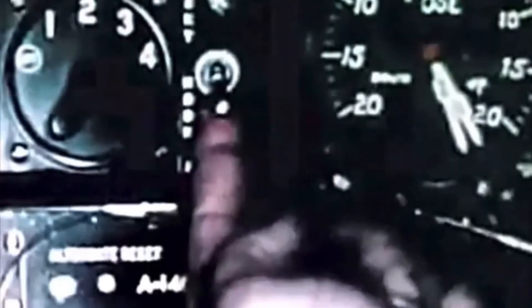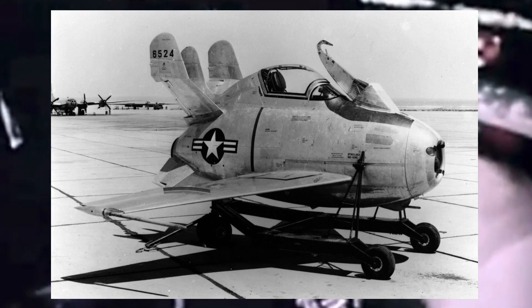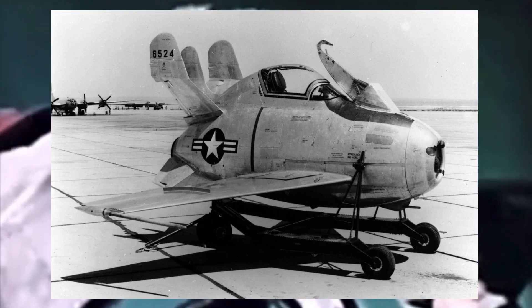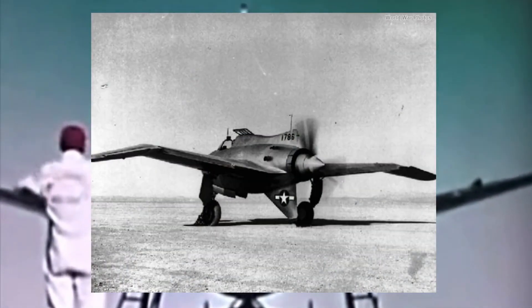Undaunted, McDonnell completely revised its parasite fighter design and on the 19th of March, 1945, submitted a proposal for the Model 27D. It was a diminutive aircraft with an egg-shaped fuselage, triple vertical tail surfaces, a tailplane with a pronounced anhedral, and vertically folding wings with 37 degrees of leading-edge sweep. It was to be powered by a Westinghouse J-34 turbojet, and armed with four .50 caliber machine guns mounted in the fuselage. Notably, the wingsweep of this design was pretty adventurous for the time, predating the acquisition of German engineering data post-war and North American's recommendation for redesigning the original straight-wing XP-86. The only other major developer of swept-wing aircraft at the time had been Northrop, with their XP-56 and XP-59.